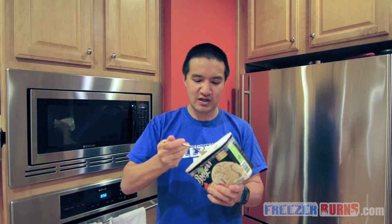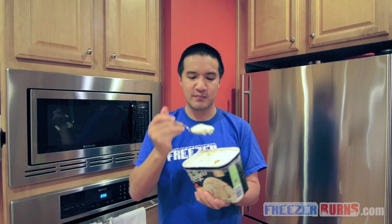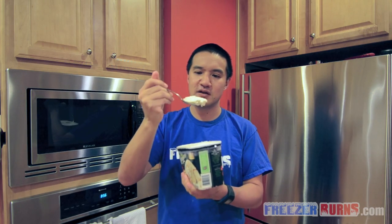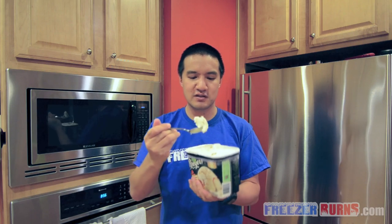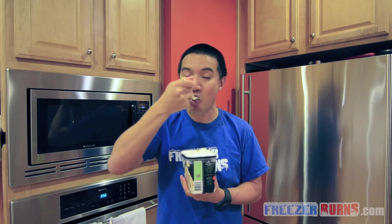Let's see what we got going on here. I can see some apple and cinnamon and some swirliness going on in this bite. Let's see how this tastes. That's apple pie, guys.